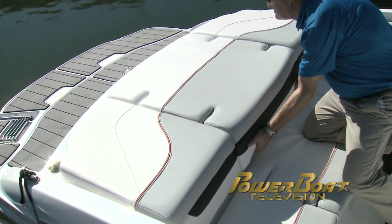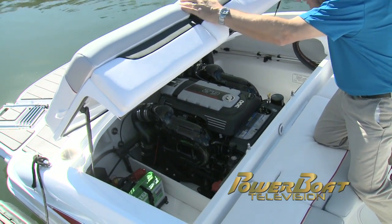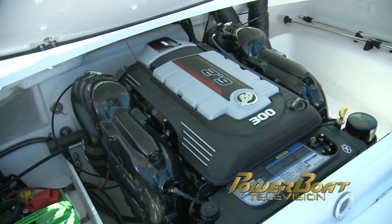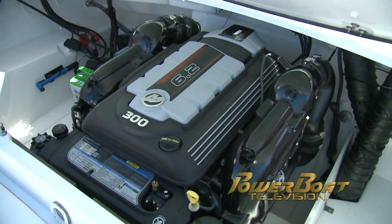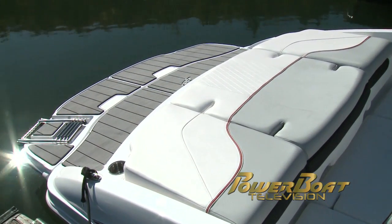The full-width sun pad lifts on gas struts for engine access. What you notice after the power choice is the gel coat finish in the compartment. The removable LED navigation lights are located here along with room for more gear. The pad has folding backrests for lounging or accessing the walkthrough.